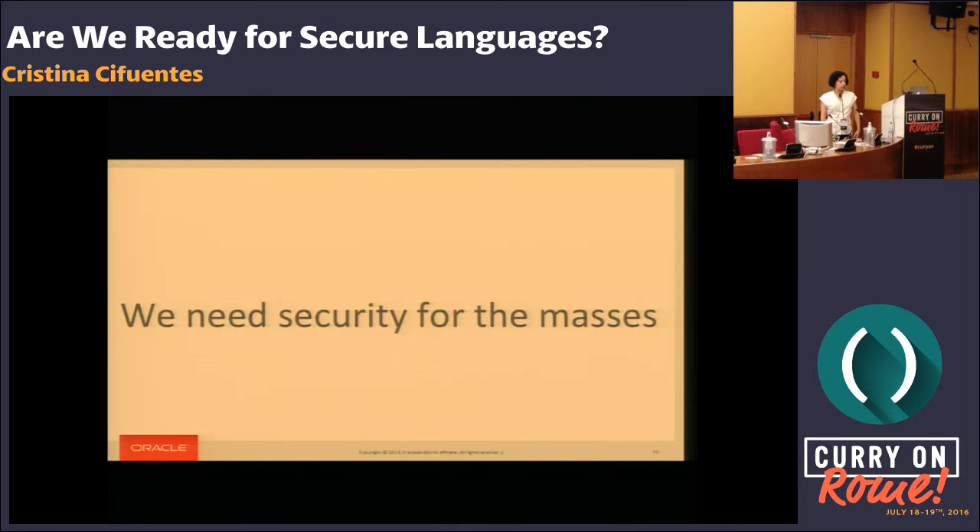Cifuentes: On your point on taint tracking, I wasn't suggesting that's the only way to do it. We need to be thinking about other ways. You can even go beyond the programming language and think about whether the operating system should be tracking some of these things, or whether we could do some of it at the hardware level — like if we had one extra bit, is it worthwhile? We don't know. But we need to start looking into all of these different ways of doing things.